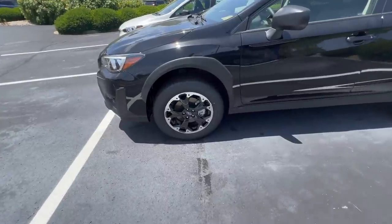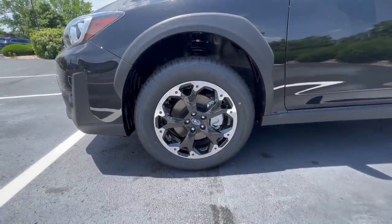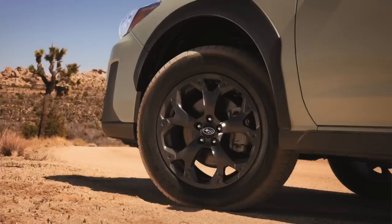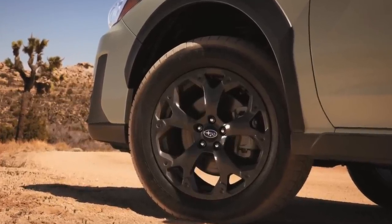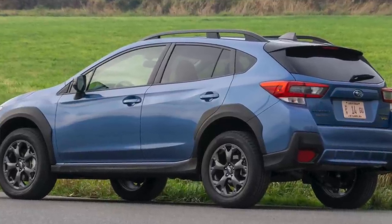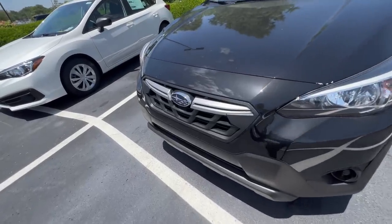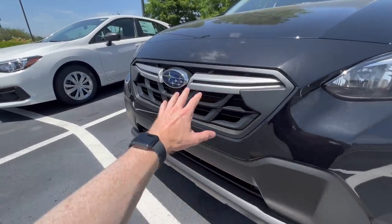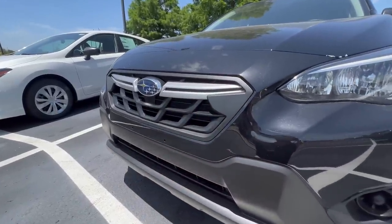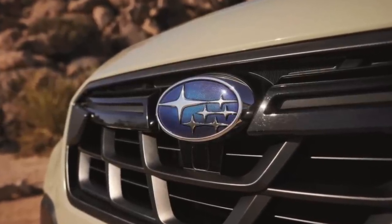The wheels on the desert khaki Premium Special Edition are going to be 17-inch alloy wheels, painted dark gray — which appears to be the same or very similar to what is currently offered on the Crosstrek Sport. Moving to the front, unlike the standard model which has aluminum brush inserts on the front grille, the Premium Special Edition Crosstrek will have black wings on the grille inserts.